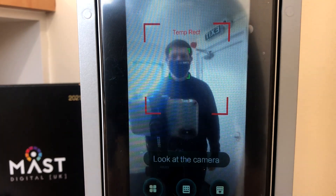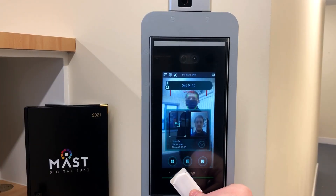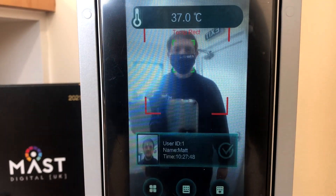Facial recognition from 0.3 to 2 metres, and able to hold up to 100,000 users, 100,000 face images, 100,000 access cards, 100,000 passwords, and up to 300,000 punch records.